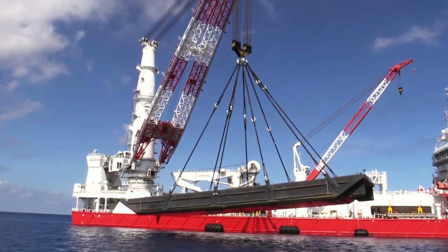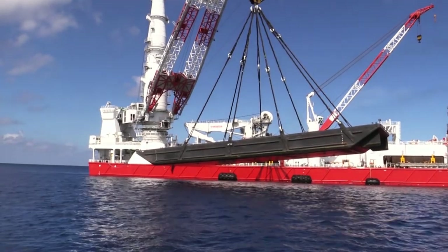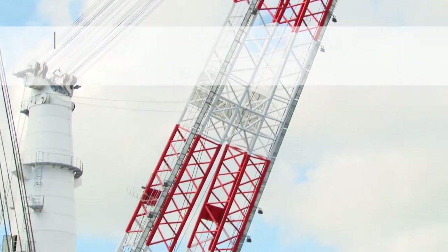Samson is a multifunctional and highly capable vessel, optimized with heavy lift and pipe lay capabilities. Its full field development spread most notably includes a fully rotational 1,600 ton heavy lift slewing crane.